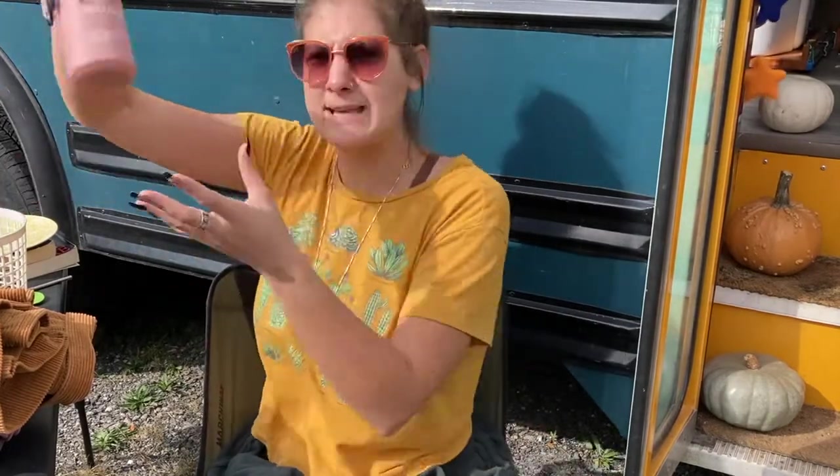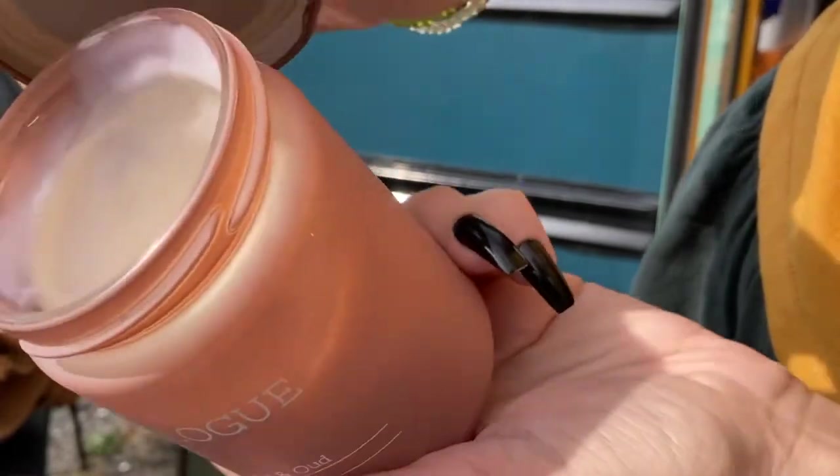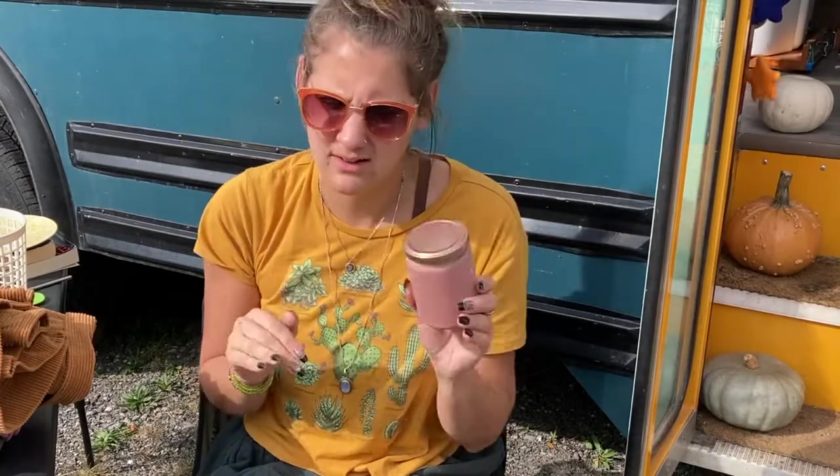If you are a Mainer, you know what Rennie's is. If Target met Walmart, but make it outdoorsy. Where we go in Damariscotta, there's two stores — a clothing store and an everything else store. I got this candle. I love rose scented things. It's like if a rose was masculine. This says it is rose and oud scented — O-U-D. Do you know what that is? Please let me know. I know I could Google it — I'm not going to.